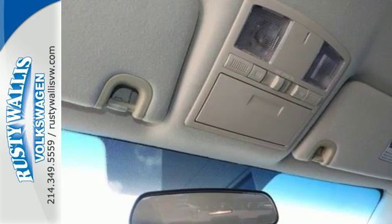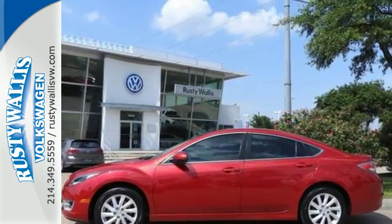For a quiet, smooth ride and plenty of conveniences, there's the Mazda 6. Get behind the wheel and you'll fall in love.